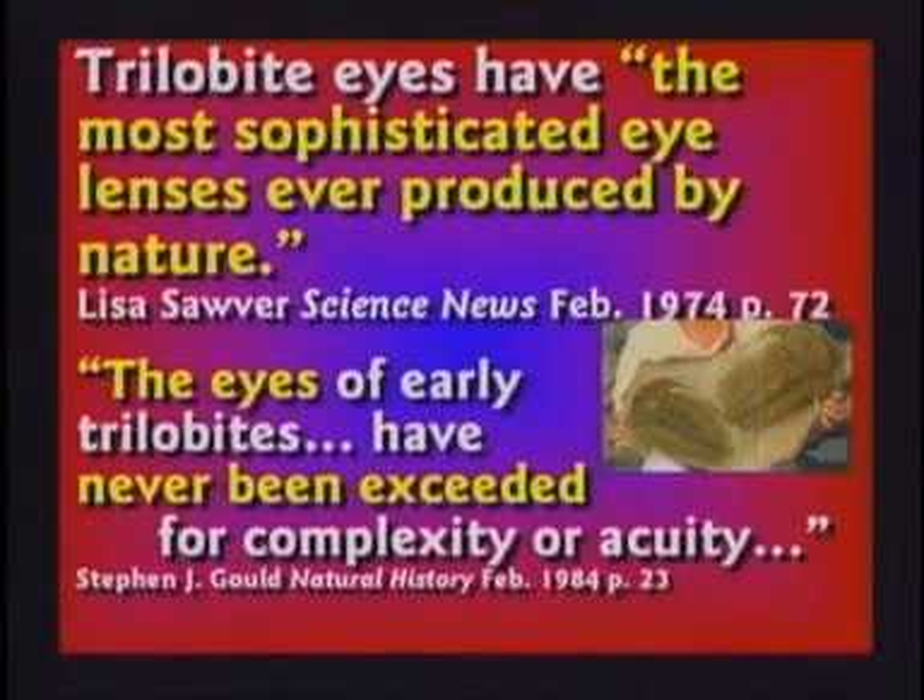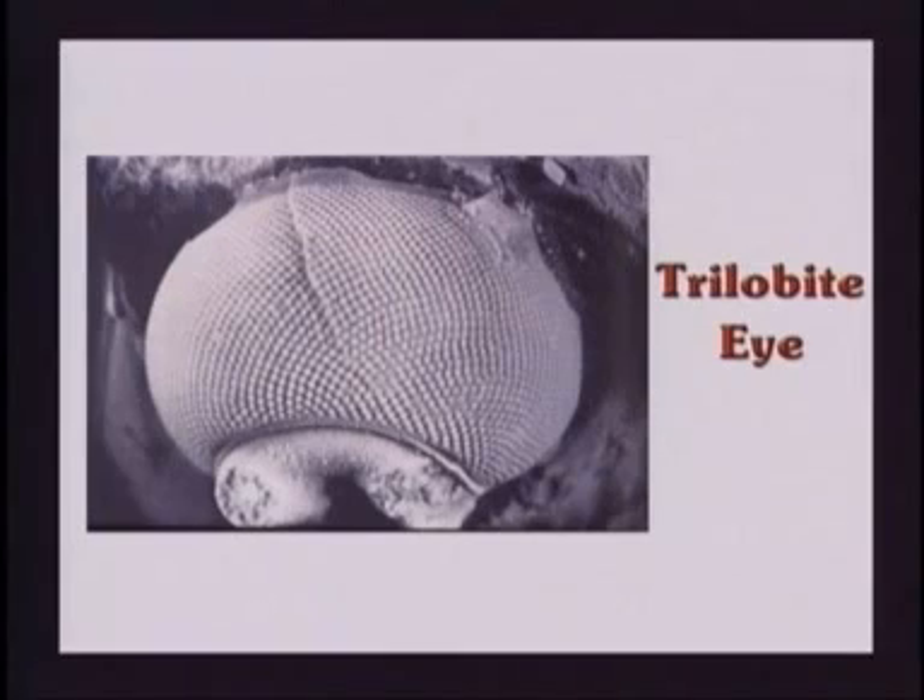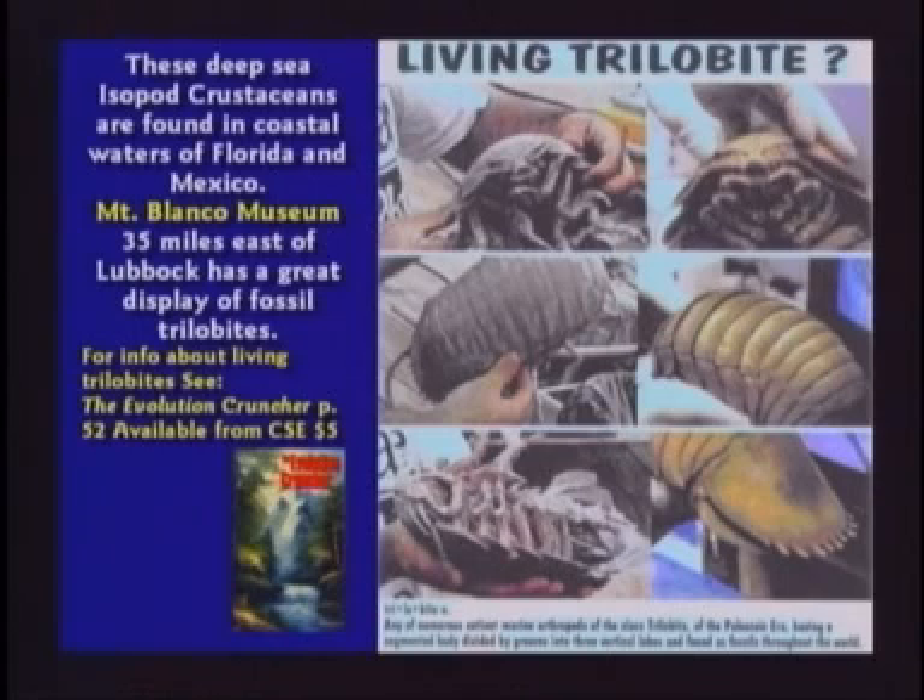A trilobite had the most complicated eyeball ever, and that's supposedly one of the first creatures to evolve in the Cambrian explosion. It's got an incredibly complex eyeball. Trilobites did not live millions of years ago — there could be some trilobites still alive. There certainly are isopods, which are very similar, except with one-piece shell instead of three lobes. Otherwise it could be a descendant or a mutant, which is a loss of information, not a gain.